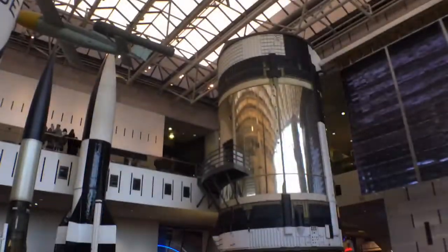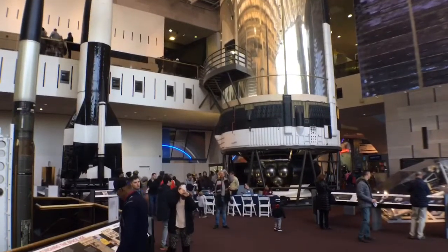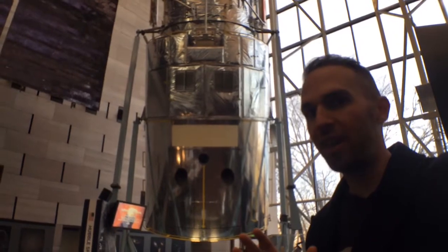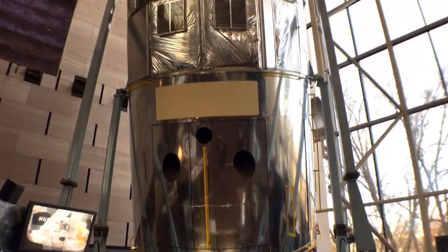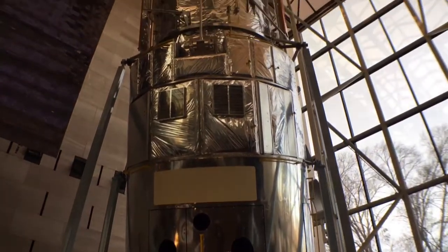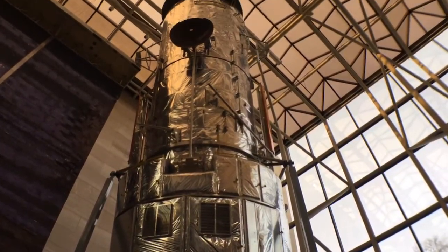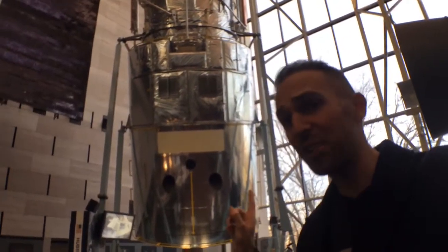And Skylab — one of the very first crewed space stations, made out of a stage of a Saturn V rocket. I don't think until right now have I really grasped quite how big the Hubble Space Telescope actually is. Look at that thing — that's actual size.